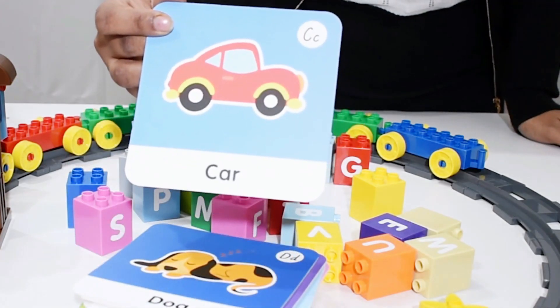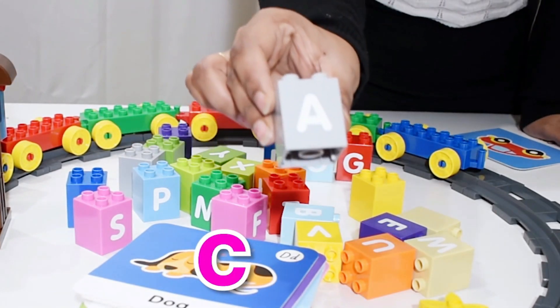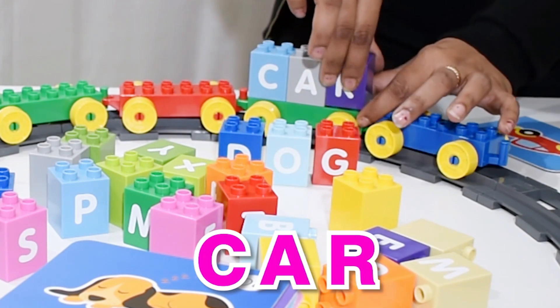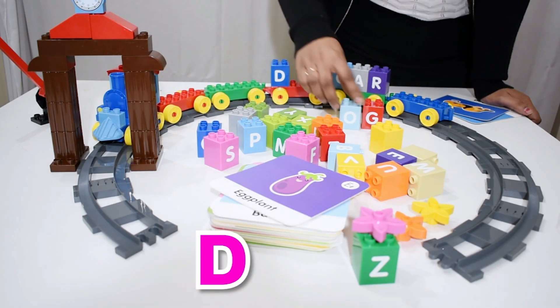Alphabet train set helps children improve language development and develop 21st century skills. All while they're having fun assembling their masterpiece, they're working on their spatial and creative development.